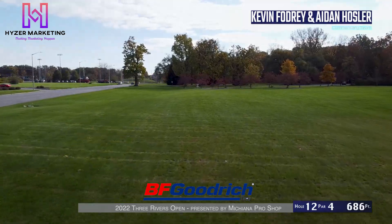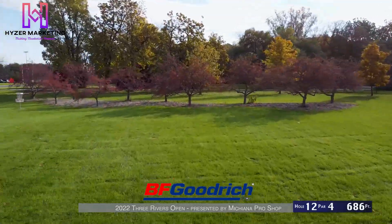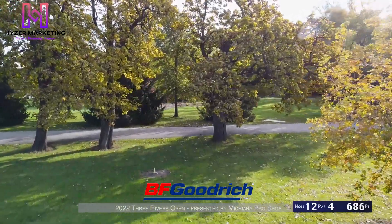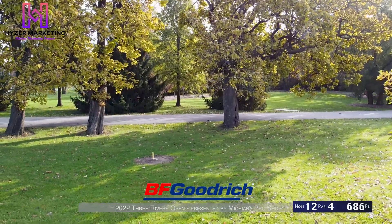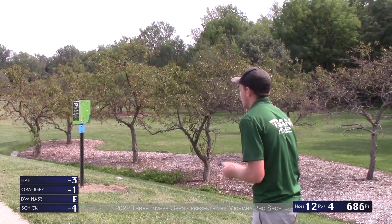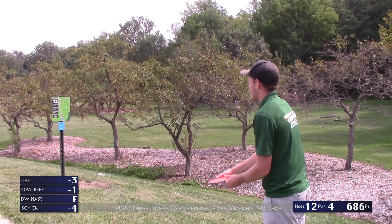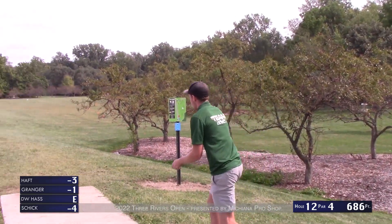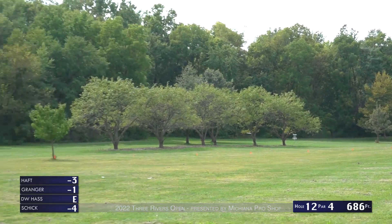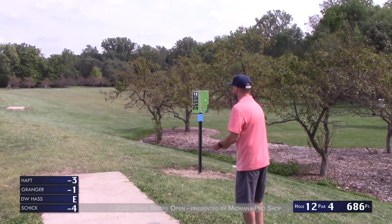Hole 12, par 4, 686 feet along the road. You're going to have flagged and lined OB on the right side, OB road on the left. There are trees and mulch up here — about 100 feet into the basket, maybe 90, to throw over those for your second shot into this green. Normally a pretty windy hole as you can hear the cars roaring by on the left side. It's nervy because you're also thinking about not hitting a car.